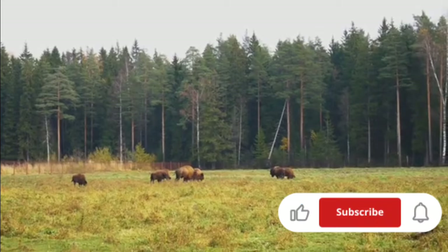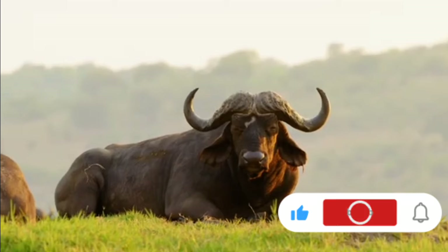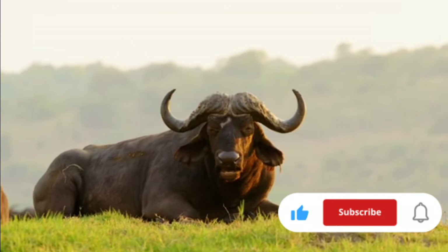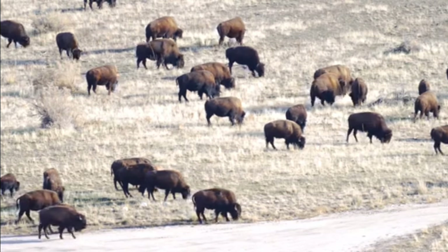Despite their differences, both the bison and the African buffalo play critical roles in their ecosystems. They are keystone species, shaping vegetation and providing vital links in their respective food chains. Through grazing, they maintain the health of grasslands, supporting a diverse array of species.